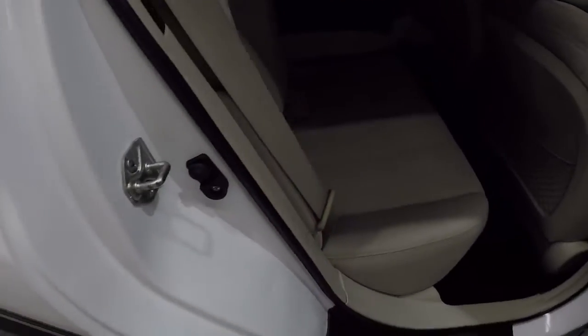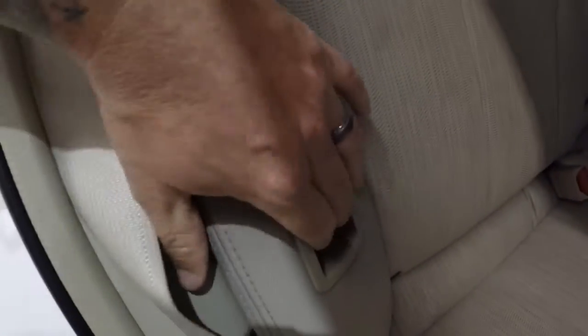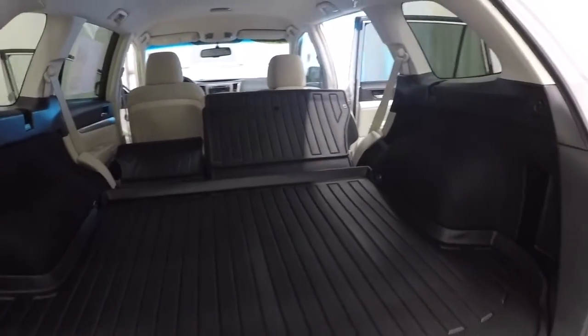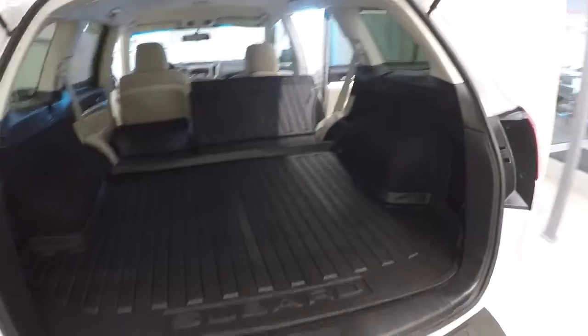Going over to the passenger side, go ahead and fold this one down as well. You can see how it really opens that up — plenty of space back there.